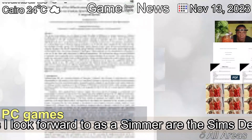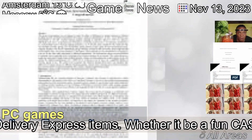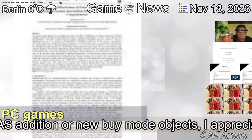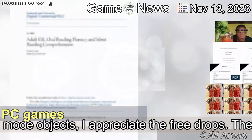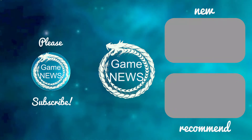Some of the more regular free releases I look forward to as a Simmer are the Sims Delivery Express items. Whether it be a fun CAS edition or new buy mode objects, I appreciate the free drops. The game's most recent free item is an adorable curly hairstyle.